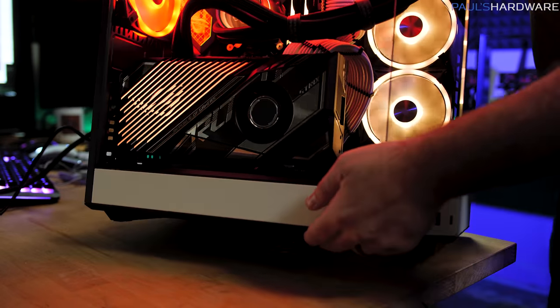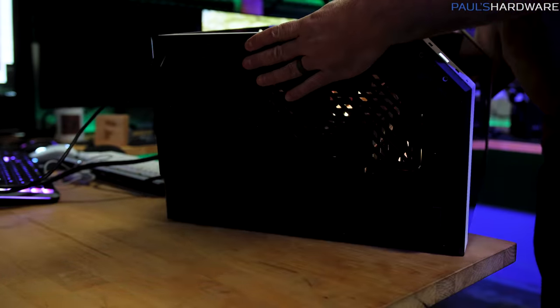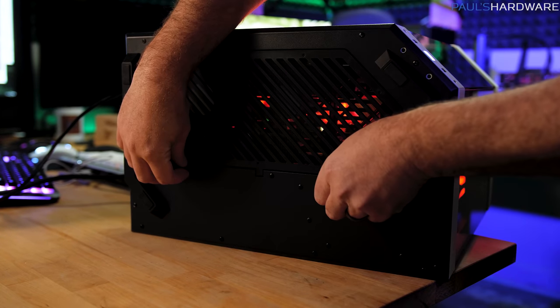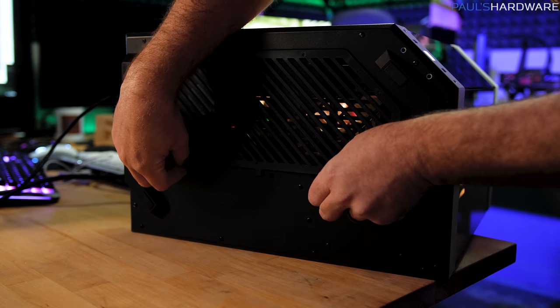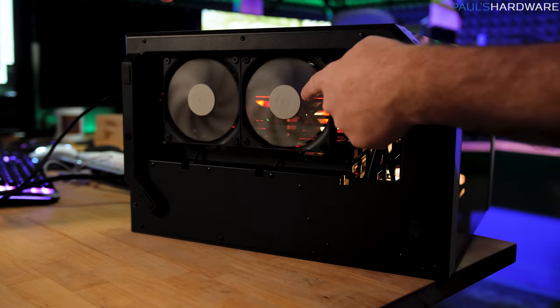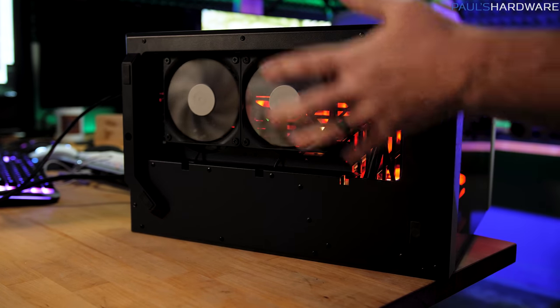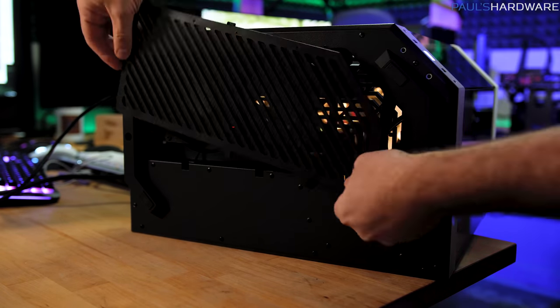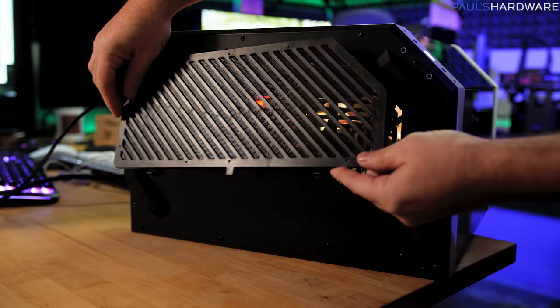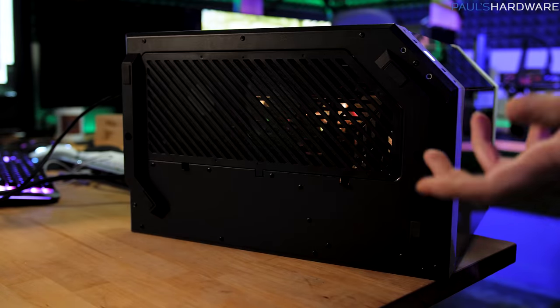Something I should have included in the original build video: the bottom of the case. Several comments noted this is a negative pressure setup, which is true to some degree. However, there are two 120 mm intake fans pre-installed at the bottom that come with the case. And yes, there is a dust filter down here — you have to turn the case on its side to access it, but it's not too hard to remove or reattach.